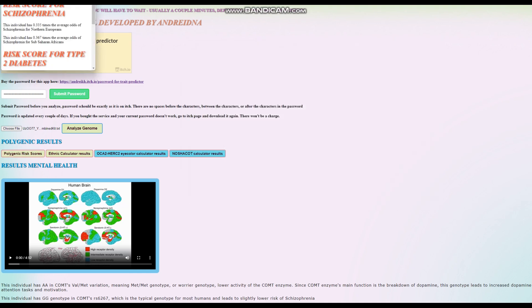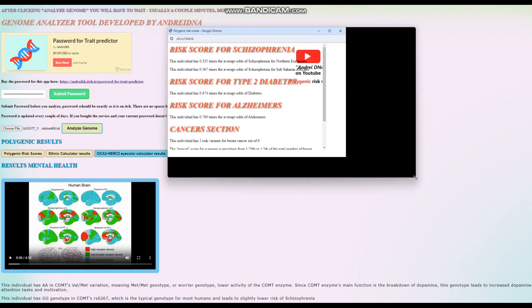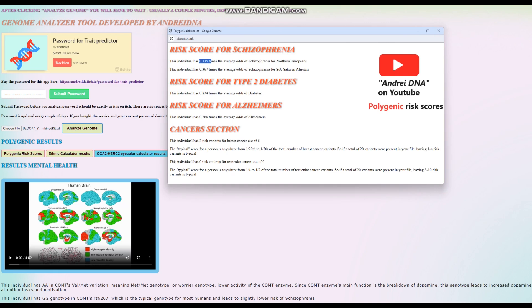Now we're going to look at her polygenic risk scores. She's got below-average odds of schizophrenia, pretty much average or slightly below-average odds of type 2 diabetes, and slightly below-average odds of Alzheimer's. She has two risk variants for breast cancer out of six, which is uncommon. And she's got six risk variants for testicular cancer out of six — super uncommon, definitely high predisposition — although that won't matter in her case because she is a woman.